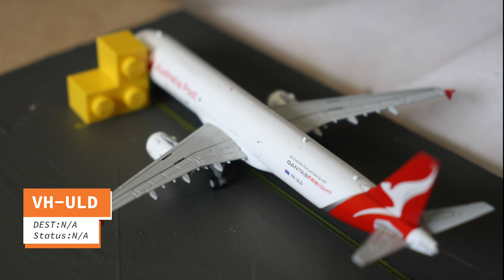Just in the hard stand we have a Qantas Freight A321-200F. Later tonight this will be heading to Perth.